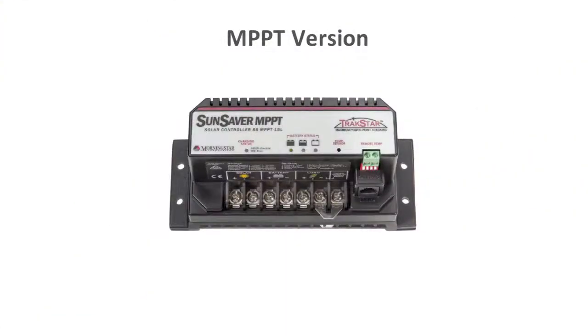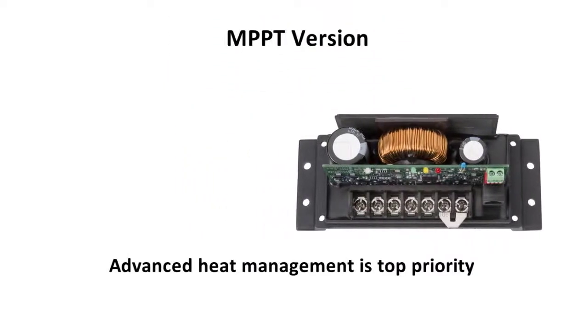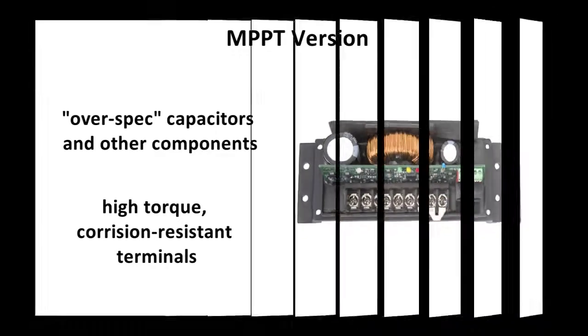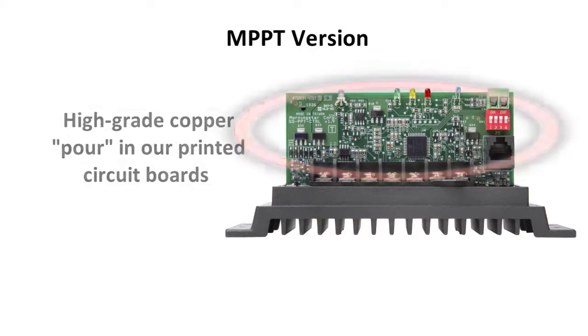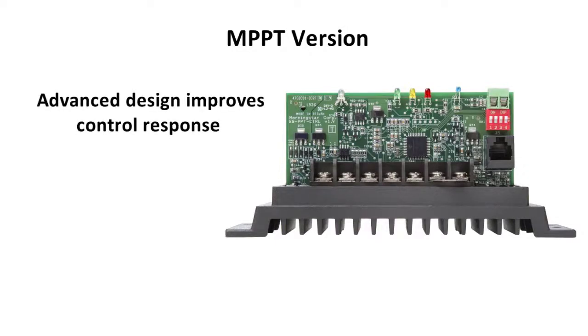In the MPPT version, the internal build quality is on display, where advanced heat management is top priority and we've put in a lot of innovations. One of them is selecting capacitors and other components rated to withstand temperatures higher than boiling water, and high-torque corrosion-resistant terminals. Another innovation is the higher grade of copper pour in our printed circuit boards. These over-spec components cost more, but we're engineering for extreme reliability instead of a bottom line.